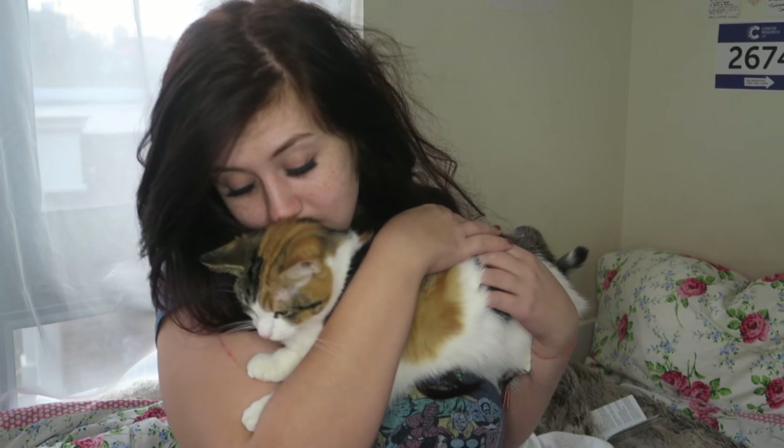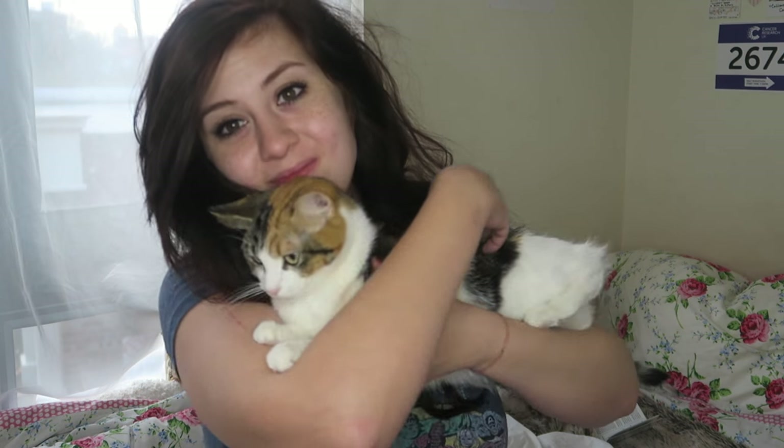I had to charge my camera because it died — because that's my life — and when I came back, Cinnamon was sitting here waiting to be filmed. So Cinnamon, you're now on camera. I know that's what you wanted in life.